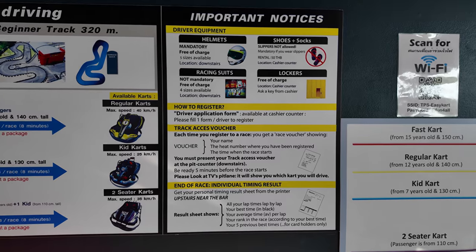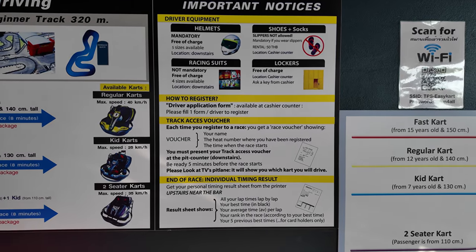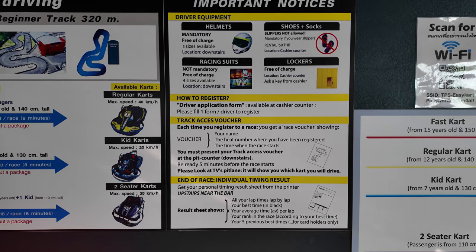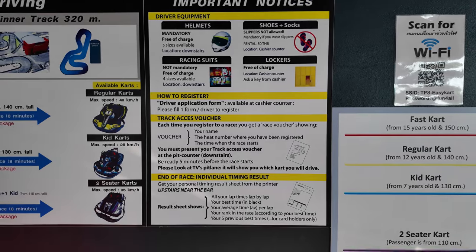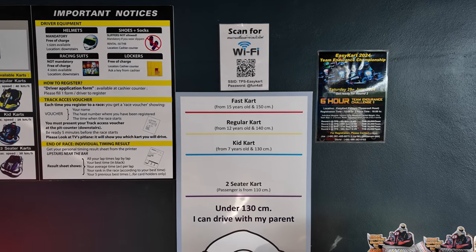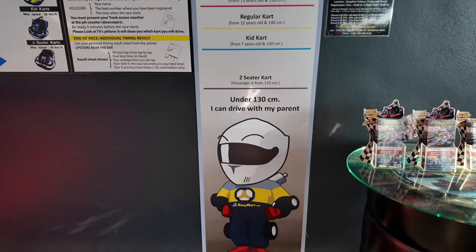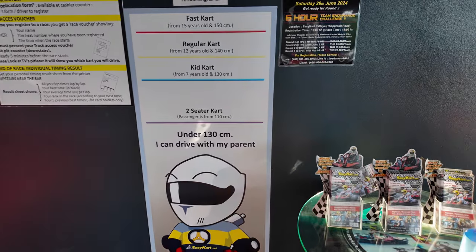I'm going fairly slowly so you can get some information on the racing suits they provide. They're not mandatory, but they have them here. Helmets are mandatory. Shoes and socks are obviously mandatory. Lockers are provided free of charge, so bring shoes and socks when you come. And there's your little height guide in case you were wondering if you'd fit the bill.